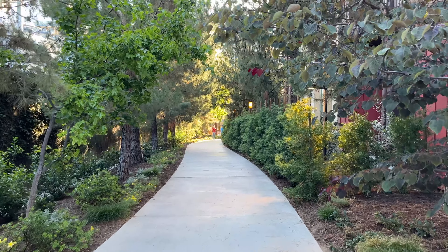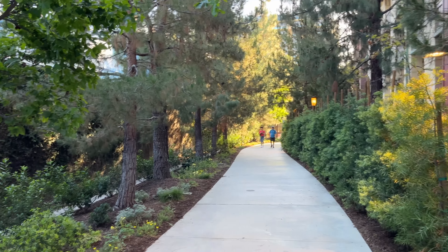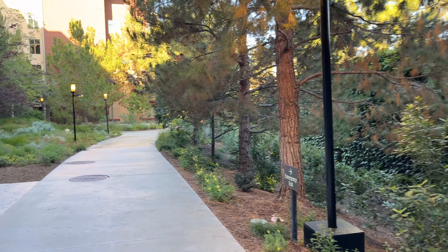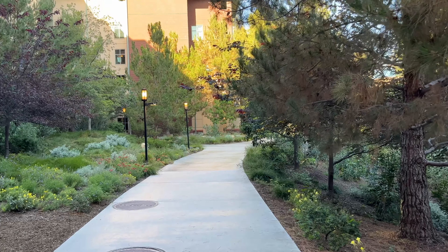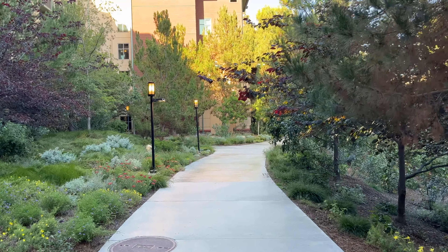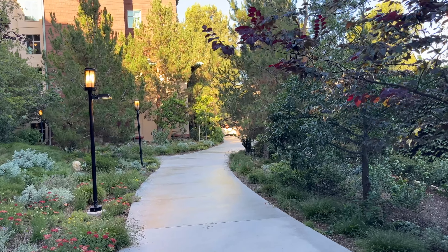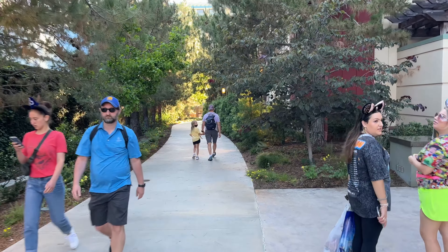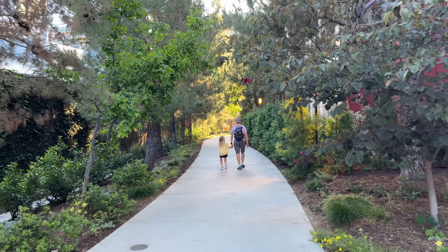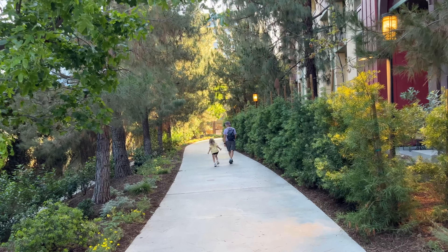You continue walking out and it dumps you right in front of Disney's Paradise Pier Hotel. If you're coming in this direction, they'll verify your room key. We walked out as non-hotel guests since we were headed to the parking structure. This is actually a really great shortcut if you want to head out to the street and cross over the bridge to Mickey and Friends parking structure — much better than walking all the way through the Esplanade and Downtown Disney. If you're staying at the hotel, even better.